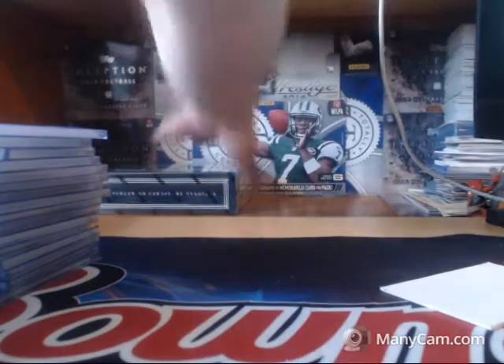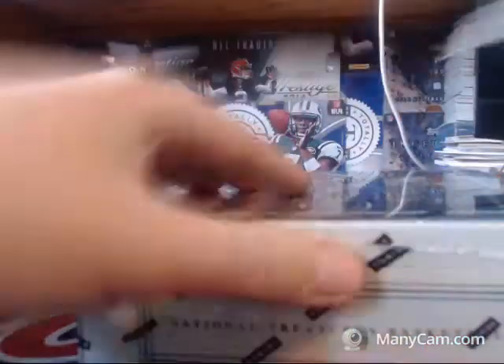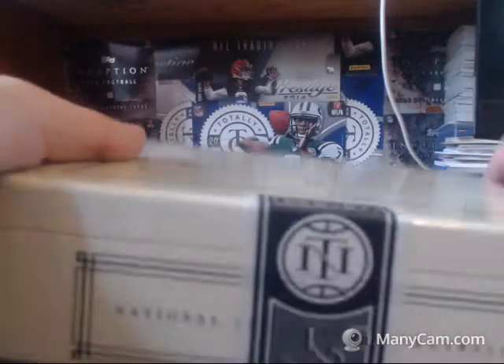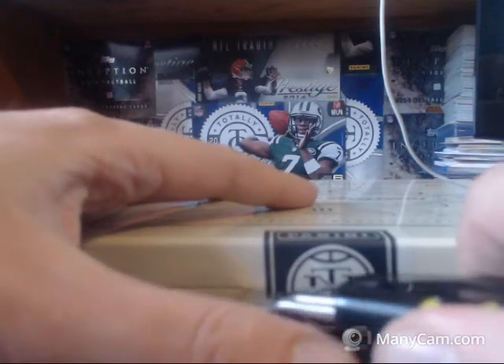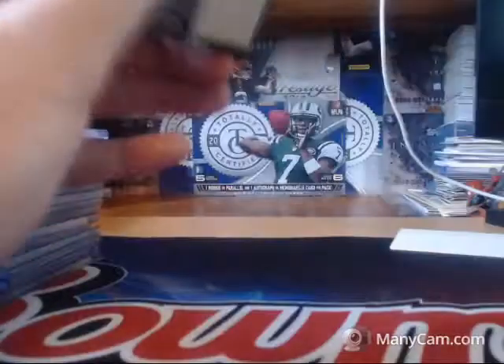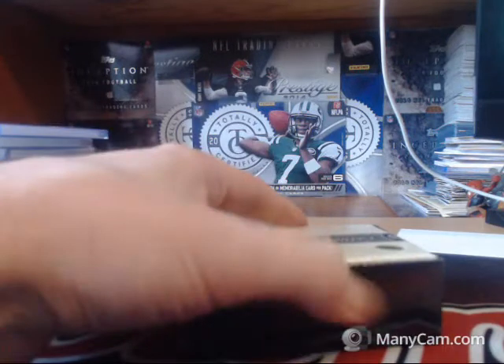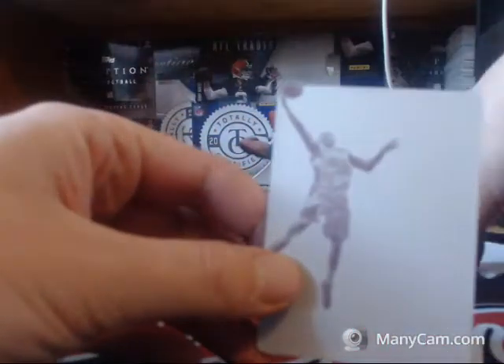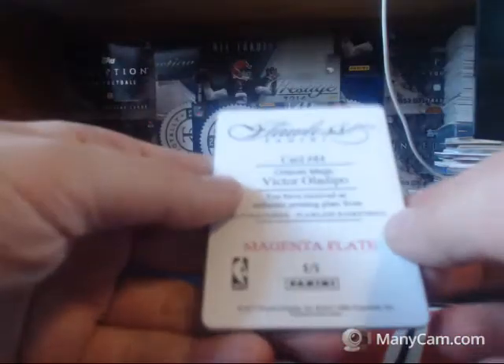All right, box four. We need that one more big card. Printing plate of Victor Oladipo for the Magic.